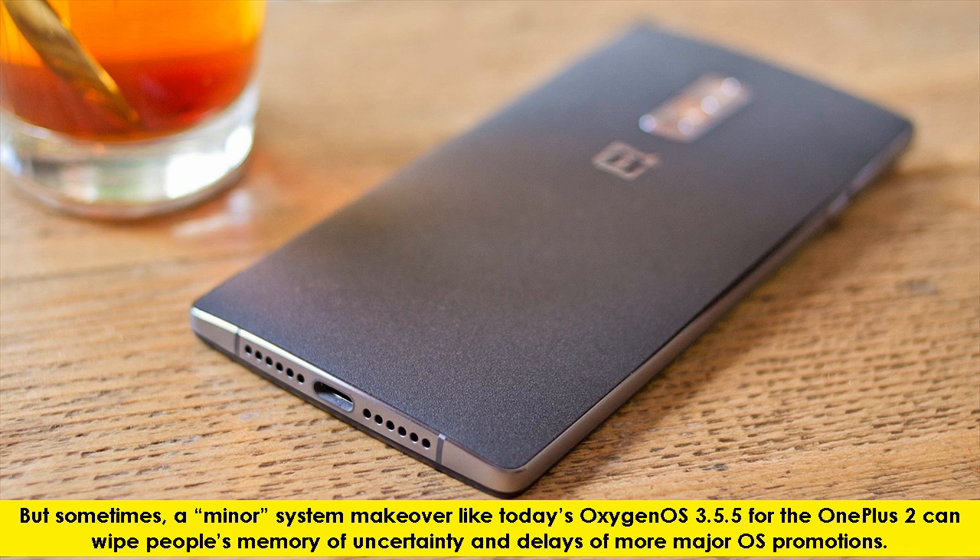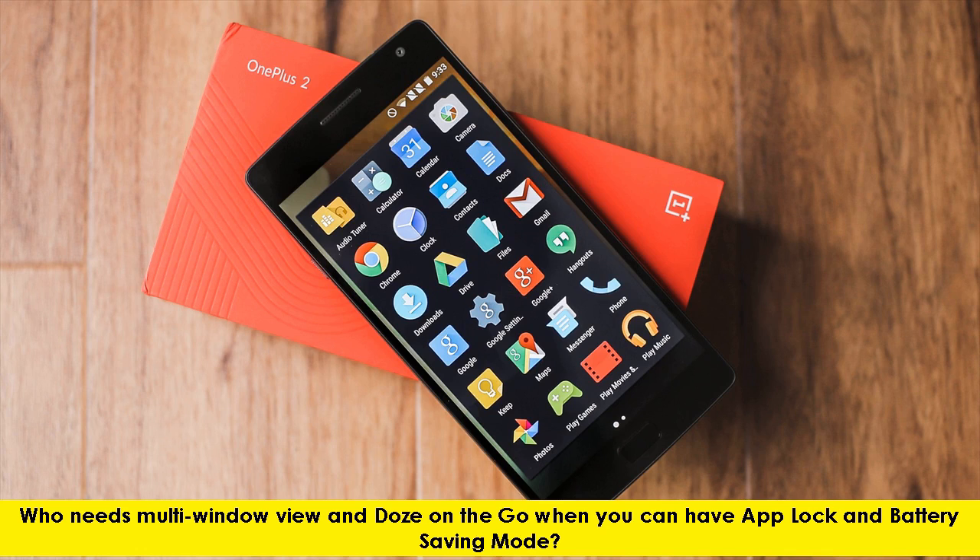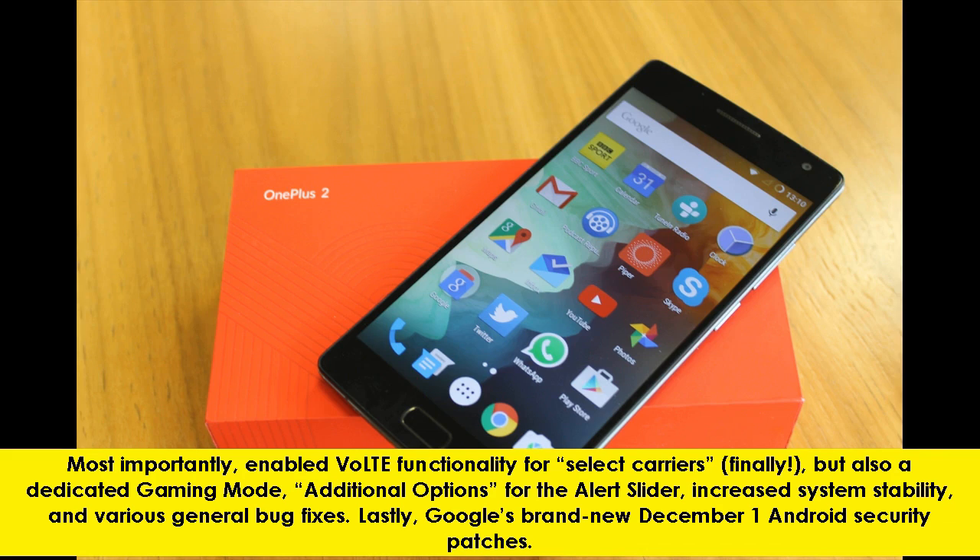Who needs multi-window view and Doze on the go when you can have app lock and battery saving mode? Most importantly, enabled VoLTE functionality for select carriers — finally — but also a dedicated gaming mode, additional options for the alert slider, increased system stability, and various general bug fixes. Lastly, Google's brand new December 1st Android security patches.